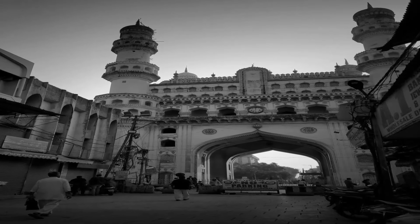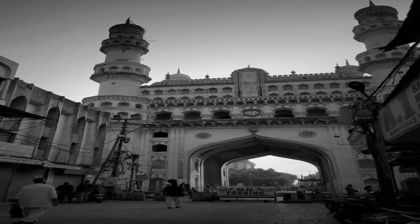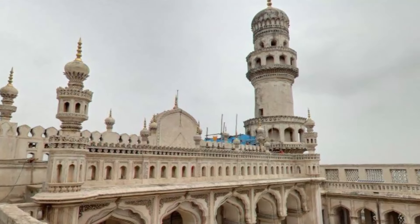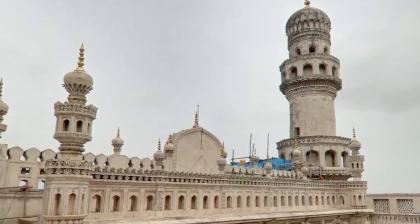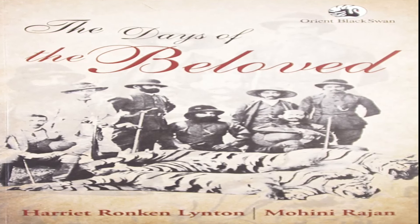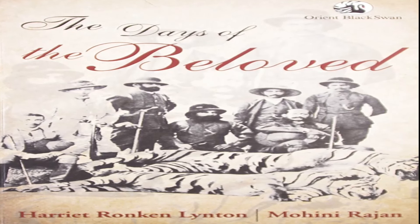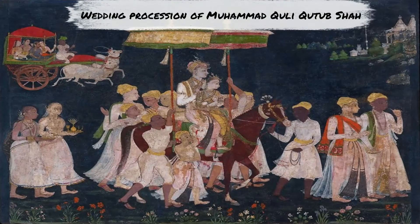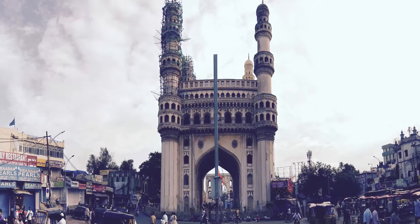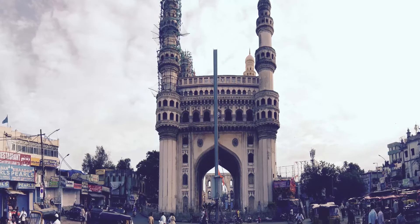Historian Masood Hussein Khan says that the construction of Charminar was completed in the year 1592, and that it is the city of Hyderabad which was actually founded in the year 1591. According to the book 'Days of the Beloved,' Khutub Shah constructed the Charminar in the year 1589 on the very spot where he first glimpsed his future queen Pagmati, and after her conversion to Islam, Khutub Shah renamed the city as Hyderabad. Though the story was rejected by historians and scholars, it became popular folklore among the locals.